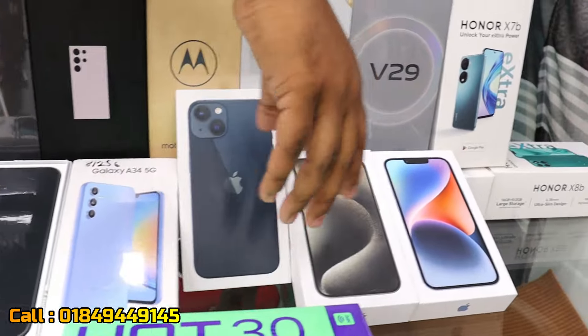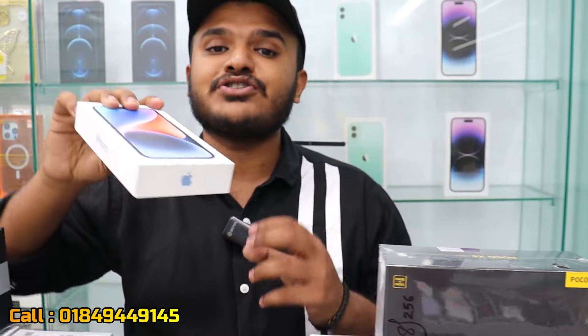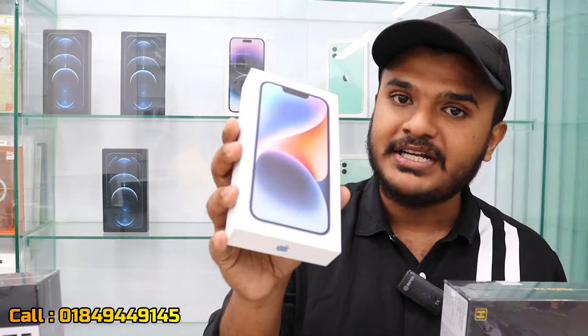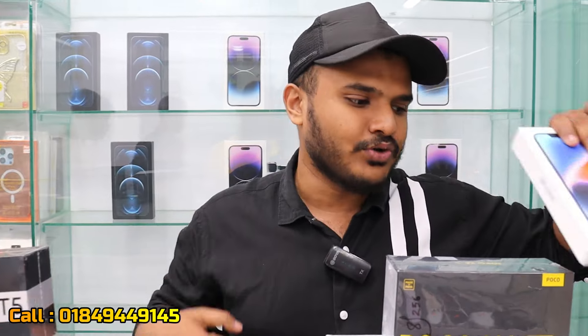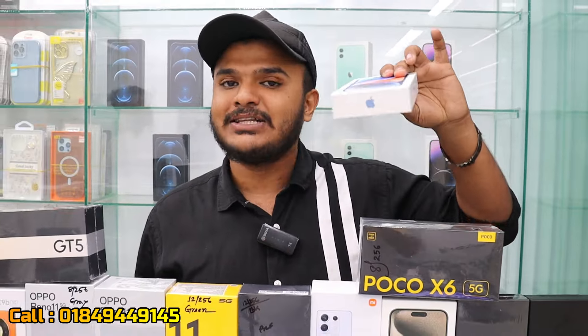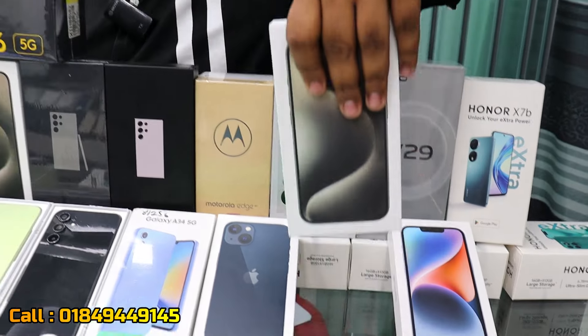I am going to give you a price for the iPhone 14. The iPhone 14 is at 12,999, equivalent to about 3,000. It is a huge discount, and the price tag is falling. The iPhone 15 Pro is also listed.